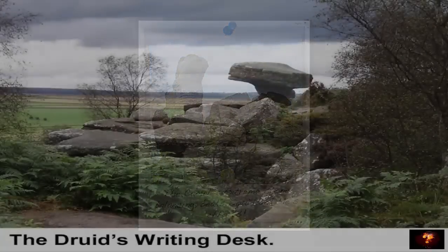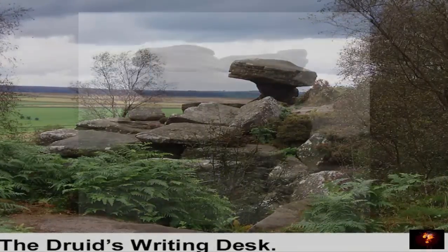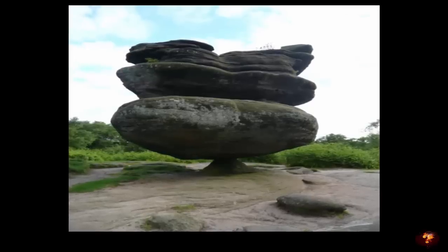Examples include the Sphinx, the Watchdog, the Camel, the Turtle, and the Dancing Bear, yet the most interesting of the formations is known as Idol Rock. Appearing to defy physics, it is certainly a very cool natural curiosity.